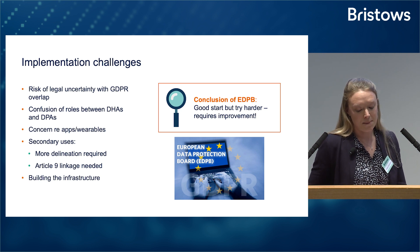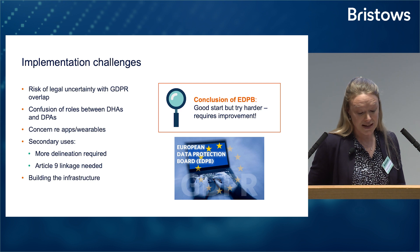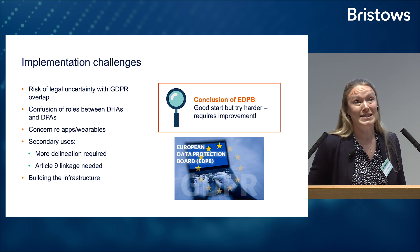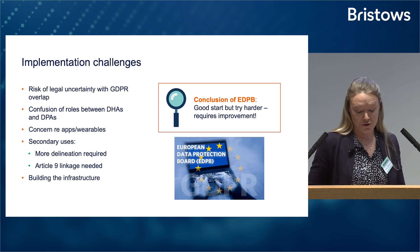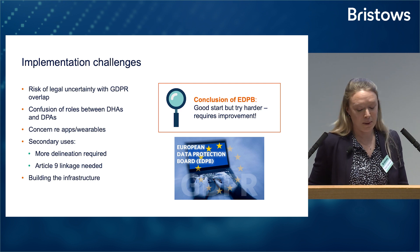Leaving the GDPR aside, there's also the practical issue of needing to build this giant secure data hosting environment, which would obviously take a vast number of years. Cyber security risk is also a key consideration. And then there's the logistics of establishing all the new regulatory authorities — a few things to think about before we get too excited by the proposal.